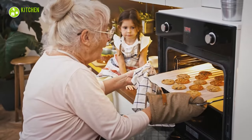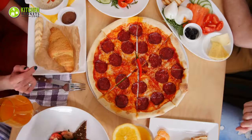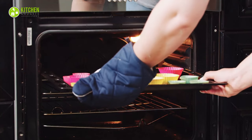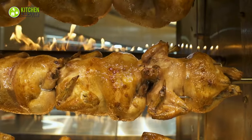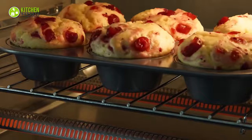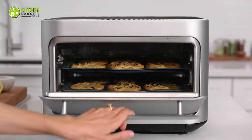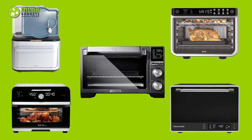There is nothing quite like a convection oven for versatile cooking. Roasted chicken, margarita pizza, muffins, you name it. Whether you want a chocolate lava cake or rotisserie, it helps to get the job done with precision. To explore the endless possibilities of delicious recipes, here are the five best convection ovens.